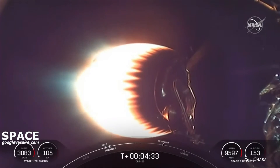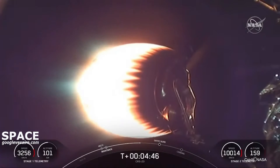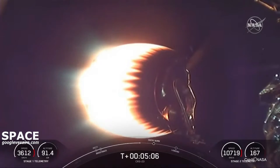On screen again is the view of the Merlin vacuum engine on the second stage. On the opposite end of that engine is our Dragon. The next event for today's mission is the re-entry burn for the first stage — that's the second of three burns. This is where three of the Merlin engines will reignite, and this helps to slow down the stage as it re-enters the upper parts of the Earth's atmosphere. The beginning of that burn is happening in just under a minute.